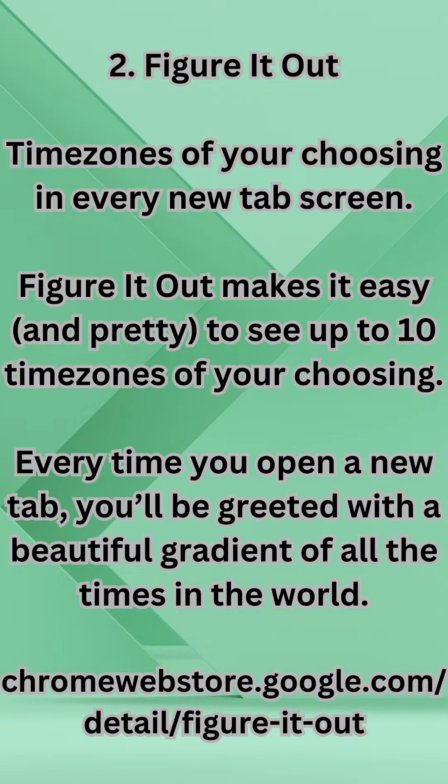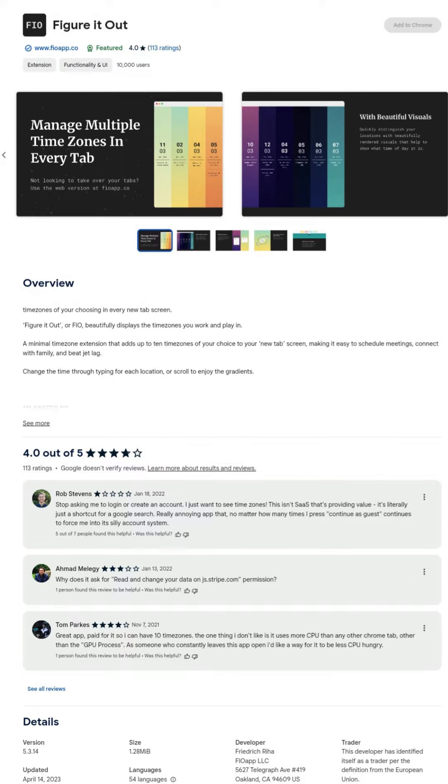2. Figure It Out — displays time zones of your choosing on every new tab screen. Figure It Out makes it easy and pretty to see up to 10 time zones of your choosing. Every time you open a new tab, you'll be greeted with a beautiful gradient showing all the times in the world. Available at chromewebstore.google.com.